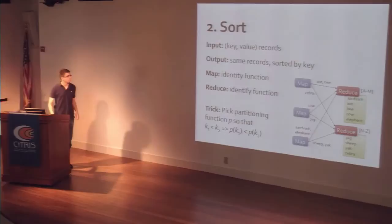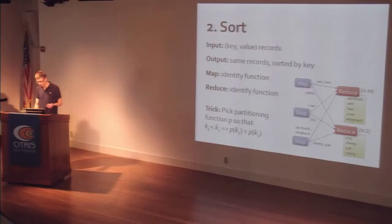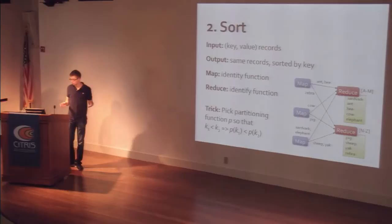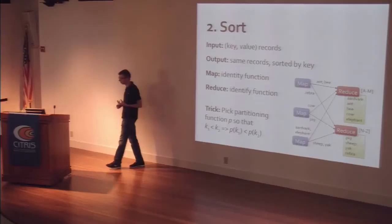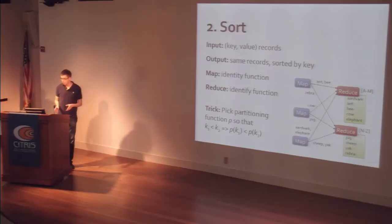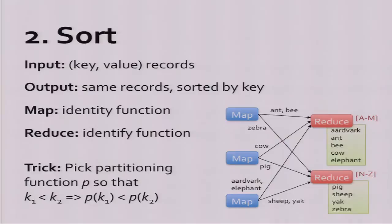Another easy thing to do is sorting. If you have key-value records and want to output them sorted by key, you can actually do this using MapReduce's partitioning without writing any code — map and reduce can both be identity functions. You pick the partitioning function so that contiguous ranges of keys get mapped to each partition, making it order-preserving. For example, keys from A to M go to reduce number one, keys from N to Z go to reduce number two. The data is automatically split into these pieces, and in most MapReduce implementations including Hadoop, you can configure it to sort the data in each piece as well.